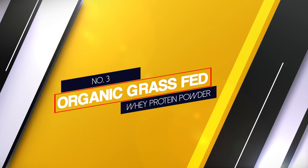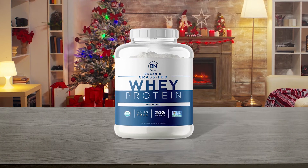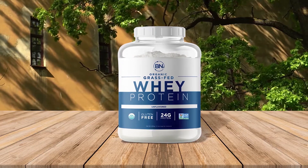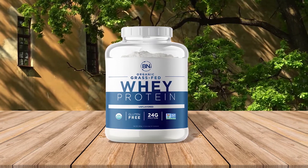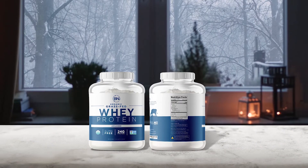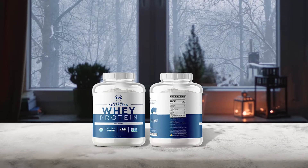Number 3: Organic Grass-Fed Whey Protein Powder. This could prove to be one of the best grass-fed whey protein supplements for people whose number one concern is animal welfare. This product is certified by the American Humane Association, due to the fact that the herds producing the whey spent over 300 days in open pasture. Made in the USA, this product contains a solid 21 grams of protein per serving and contains no artificial flavors, colors, or preservatives.